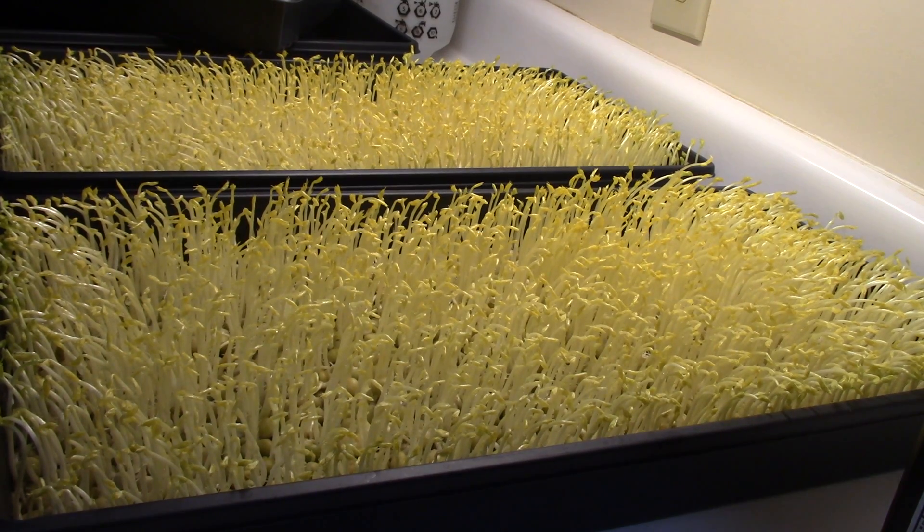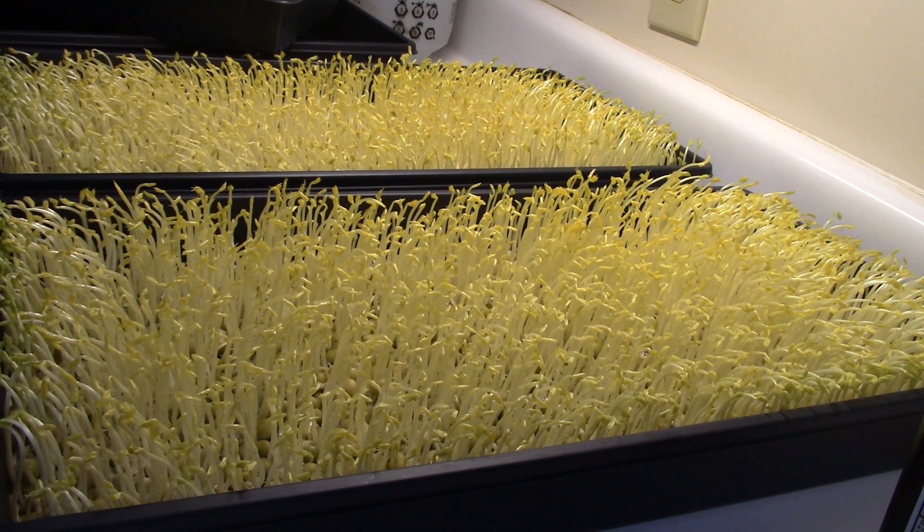If you're going to sell to a restaurant, you may want to ask them, or some of your other customers — they may prefer golden pea shoots.